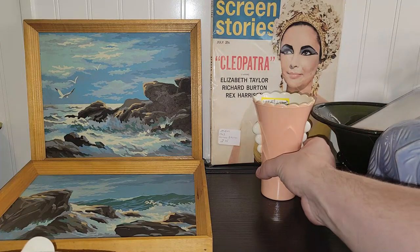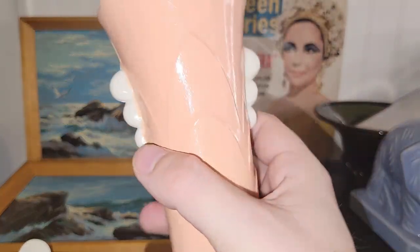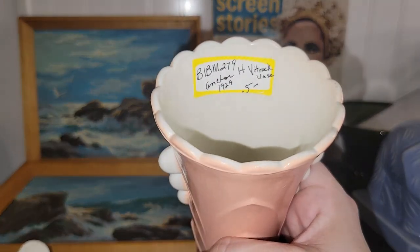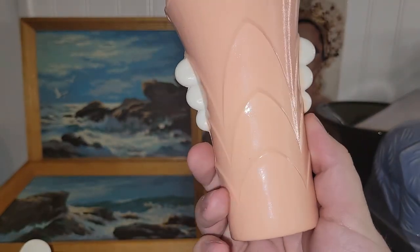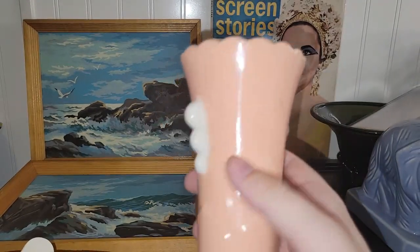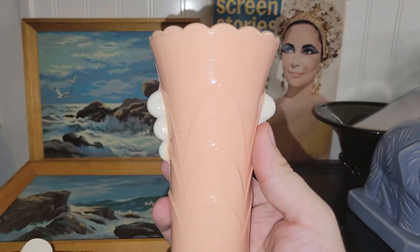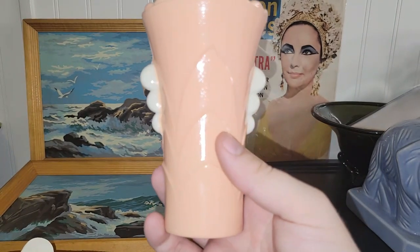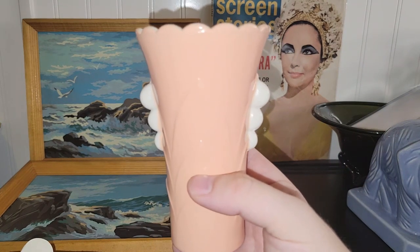I couldn't believe this — I usually see these for about $15 to $20. This is an Anchor Hocking Vitrock vase in pink and white. No cracks or chips. Couldn't believe it. That would look cool with a pink glass pedestal, don't you think?